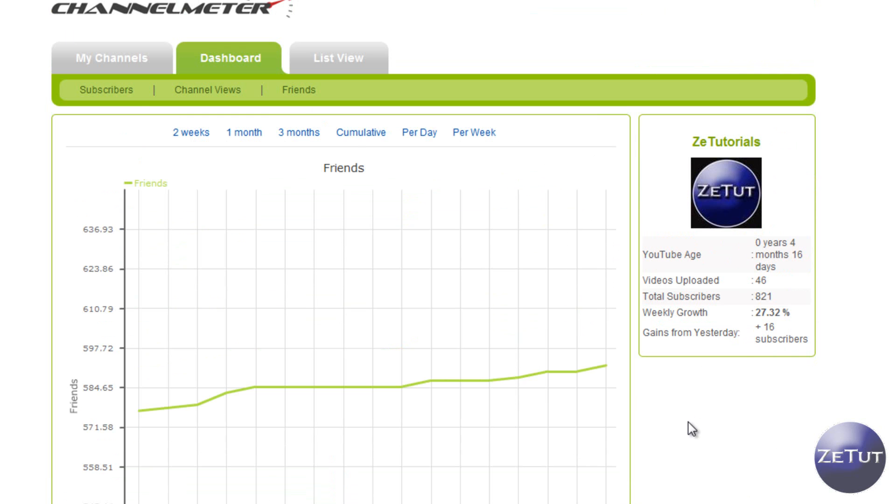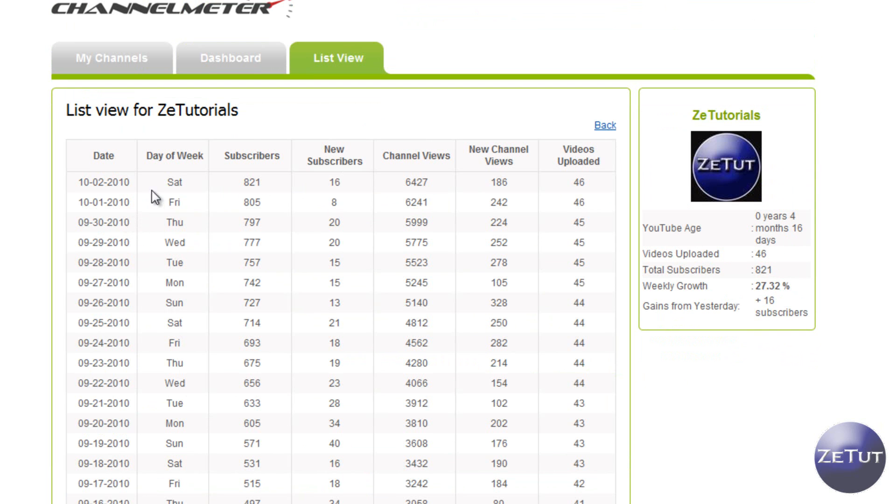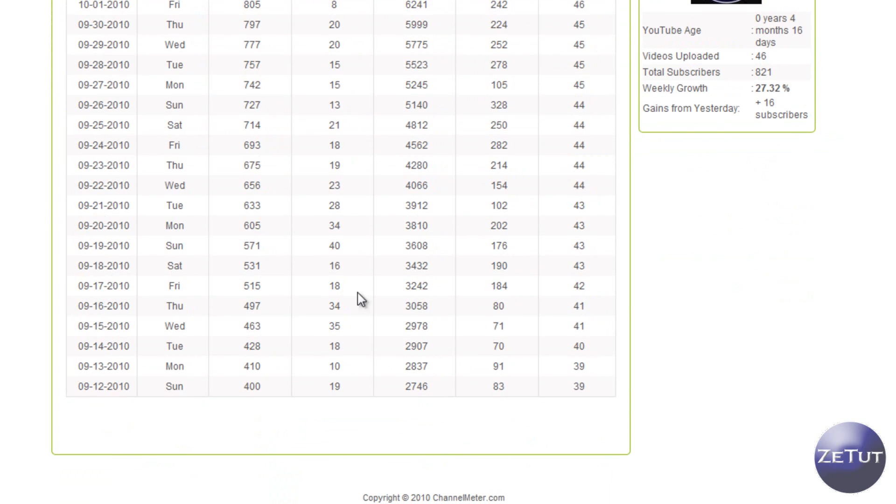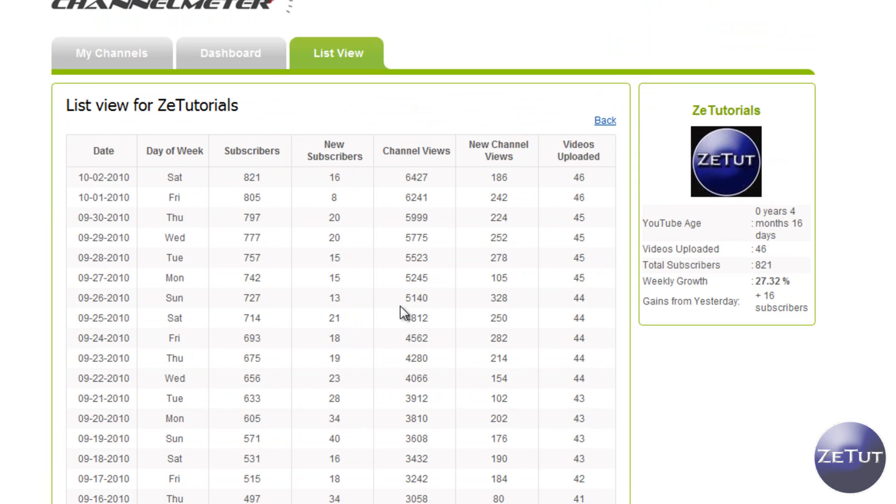If you want to see a more broken-down view with everything on one page, you can go to the list view up at the top. Basically it gives you your subscribers, new subscribers, channel views, new channel views, and videos uploaded. It's kind of like a spreadsheet-style graph. You can also download it — there's a download button at the bottom where you can download the whole thing, put it into a spreadsheet, and track yourself. That's a really nice feature; I like to use the list view a lot.